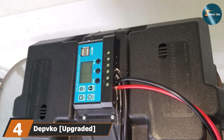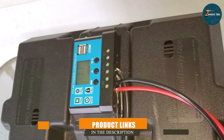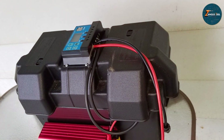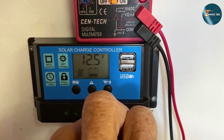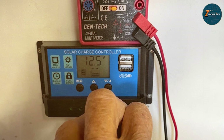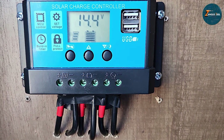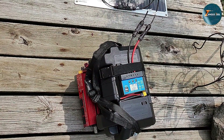Next, at number 4 we have the Depthco 30A Solar Charge Controller — a powerhouse in solar energy management. This cutting-edge device is engineered for efficiency, ensuring your solar panel operates at peak performance. With upgraded features, it maximizes power conversion, delivering a reliable 30A charge to your batteries. The Depthco controller boasts an intuitive LCD screen that provides real-time data on charging status, battery health, and power output. Its advanced MPPT technology optimizes energy harvesting, making it ideal for both off-grid and grid-tied systems. The durable build and enhanced heat dissipation ensure longevity even in challenging environmental conditions.